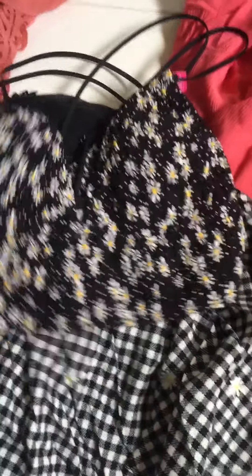Then for the other outfit I got these shorts — they're nice and flowy too, and they have little daisies. And this top to go with it, because it also has little daisies. A little bralette too.